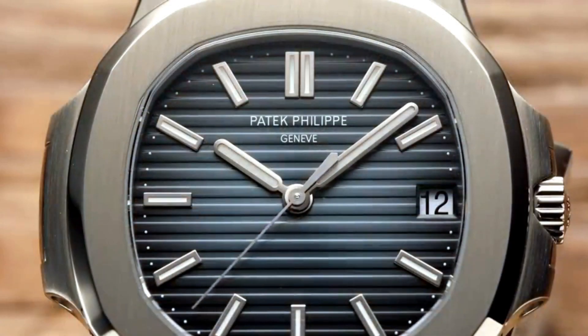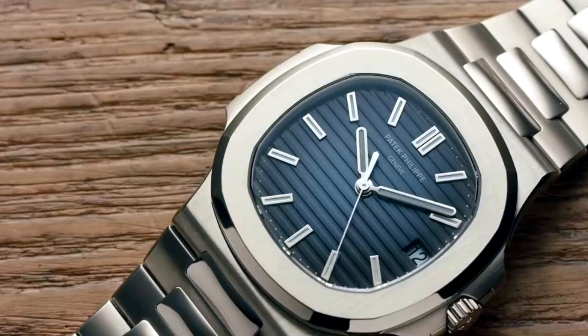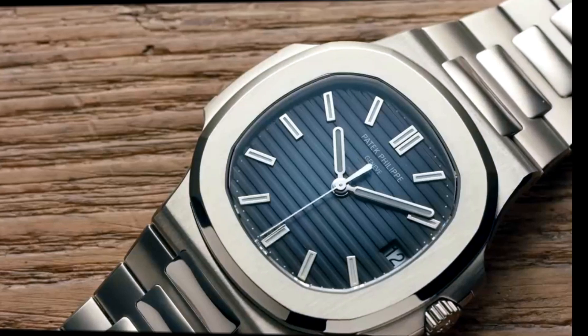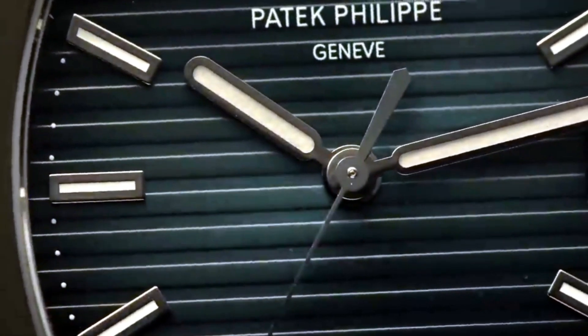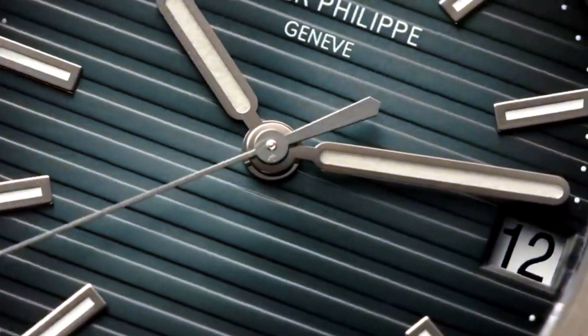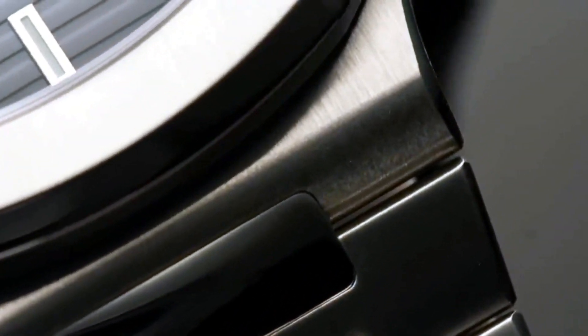Everybody likes watches — I really believe that — even if many don't wear them, especially the young generation, or they wear fashion watches or smartwatches thinking they are cool. Did anyone ask himself why the leaders of the world, from politicians to bankers and rich people in general, all have traditional mechanical watches at their wrist? Watches are lovely because they are quite artistic.